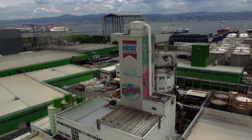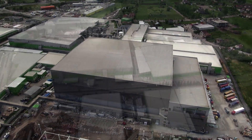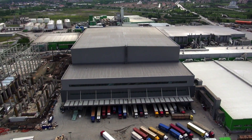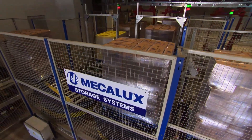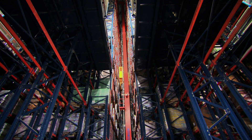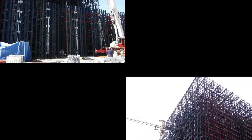Hayat Kimya, a leading chemical company in the Turkish and Eurasian market, has its headquarters in Izmit, Turkey, where its four production centers for the manufacture of hygiene and cleaning products are located. Due to its enormous productivity growth in recent years, Hayat entrusted Mecalux with the construction of a warehouse capable of taking on the management of all the logistics and storage processes in a comprehensive and automated manner.